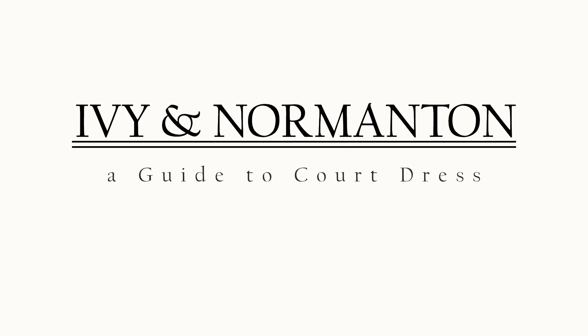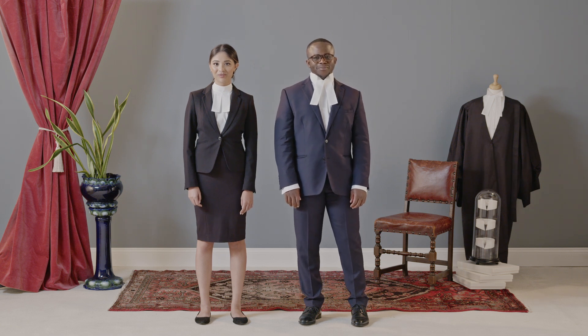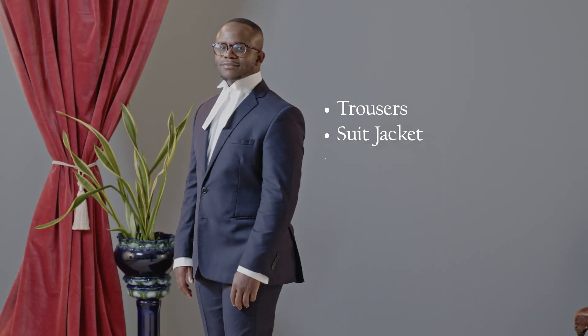Hello and welcome to Ivy and Normanton's guide to court dress and dressing for court. The first thing you'll need is a plain dark suit in black, navy or grey. For women this consists of either trousers or a knee-length skirt or dress with a suit jacket. For men this consists of trousers and a suit jacket.